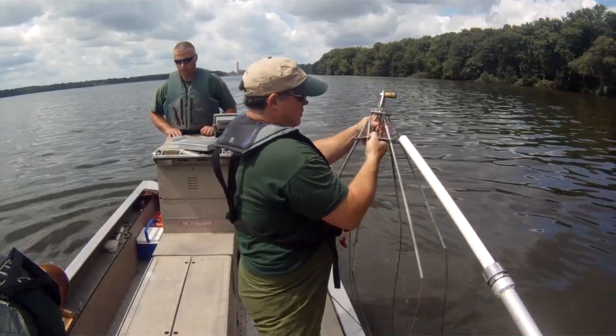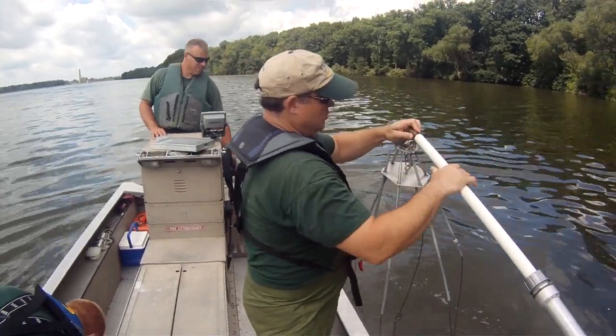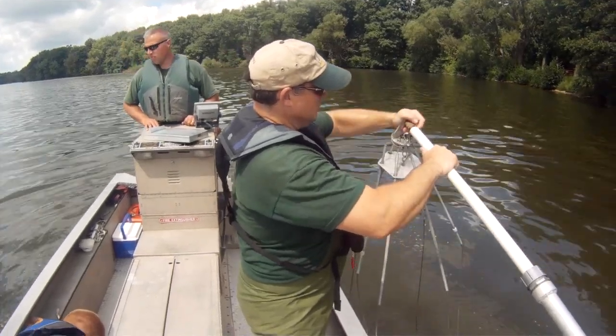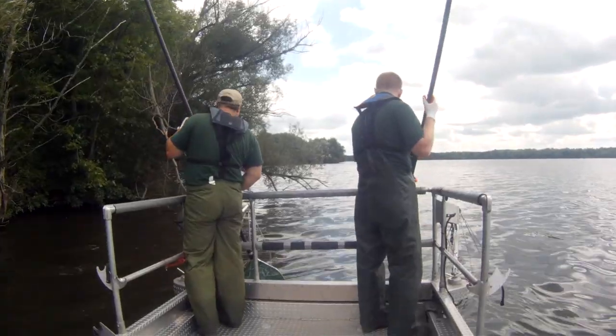With our netting, we came in yesterday, set the nets, retrieved them today, and found nothing but native species, which was encouraging. With the electrofishing, we're actively chasing fish to sample them using our electrofishing boat. So we're using two different types of gear — both active and passive — to get a representative sample of what's in the lake.